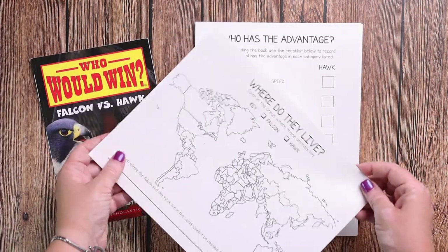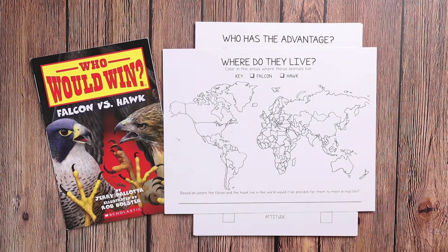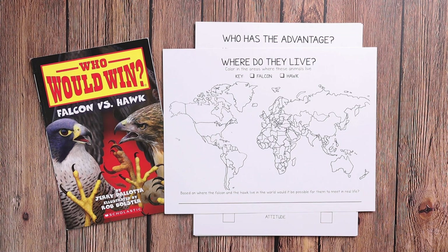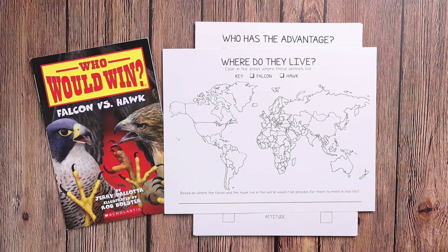We'll be doing some mapping with this page — where do they live? You'll use the color code to color in each of the animals and where they live in the world. Then there's a bonus question: based on where the falcon and hawk live in the world, would it be possible for them to meet in real life?